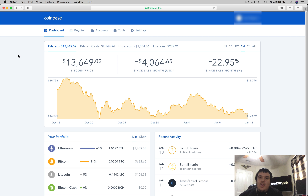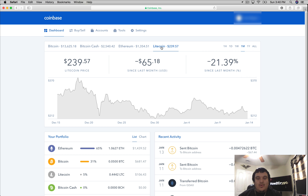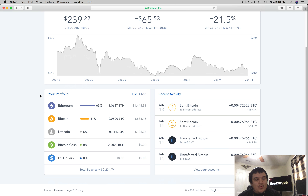Once that's taken care of, you'll be presented with the dashboard. The numbers at the top show the price, the change in difference, and the change in percentage for Bitcoin. At the time of this recording, Bitcoin is worth $13,625. The change since last month is $4,088, which is a 23% change. You can do the same for Bitcoin Cash, Ethereum, and Litecoin. You can also see your portfolio — the amount of cryptocurrency you own on Coinbase. I own roughly $1,500 worth of Ethereum, $600 of Bitcoin, and $100 of Litecoin. To the right you'll see your recent activity, showing what you've sent, transferred, and bought.